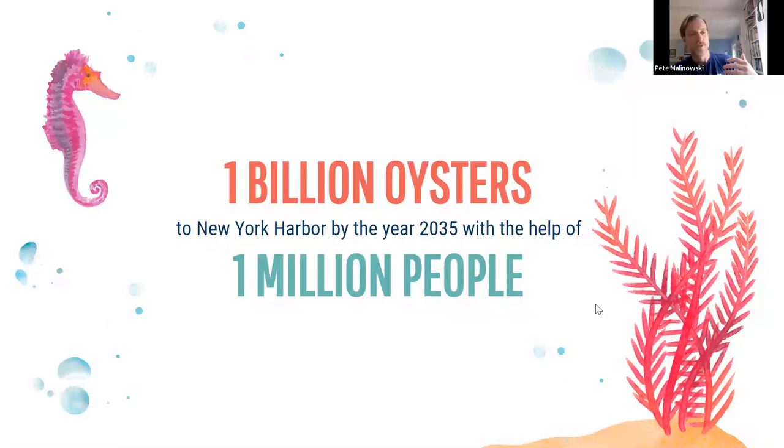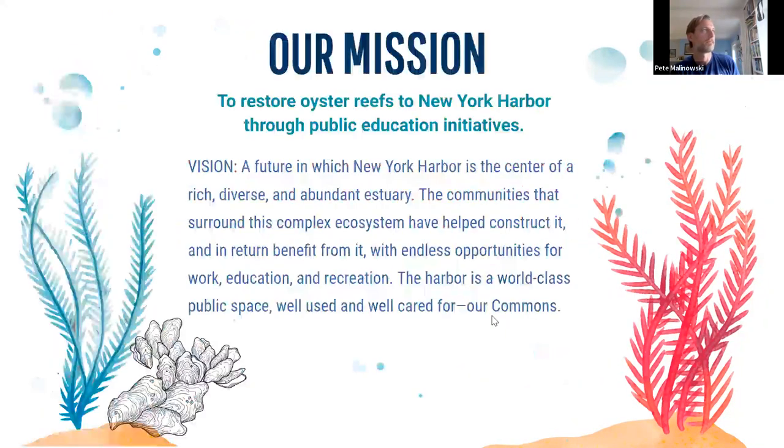New Yorkers leave the city every year to find natural places. We want to shift that paradigm and have New Yorkers look for nature here at home. The vision of Billion Oyster Project is a future in which New York Harbor is the center of a rich, diverse, and abundant estuary. The communities that surround this complex ecosystem have helped construct it and in return benefit with endless opportunities for work, education, and restoration. We think of New York Harbor as New York City's biggest and best open space — New Yorkers should care as much about the harbor as they do about Central Park.